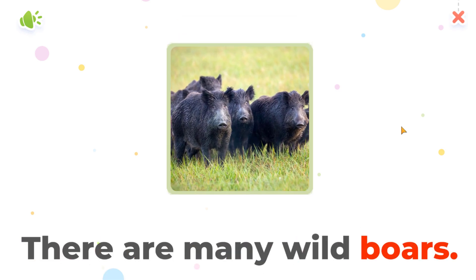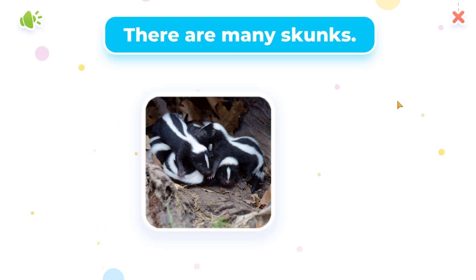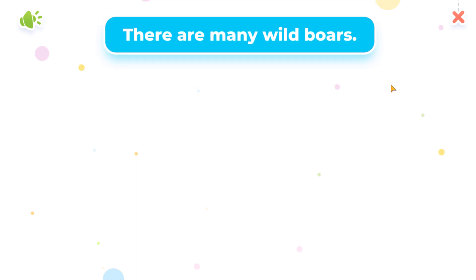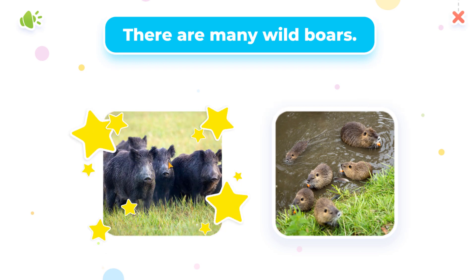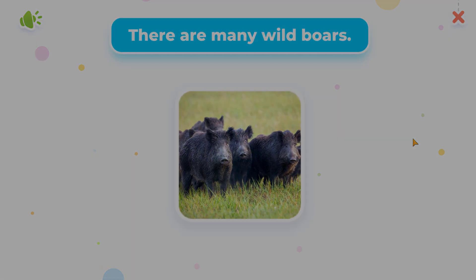There are many wild boars. Choose the correct answer. Great job! There are many skunks. Excellent! There are many wild boars.